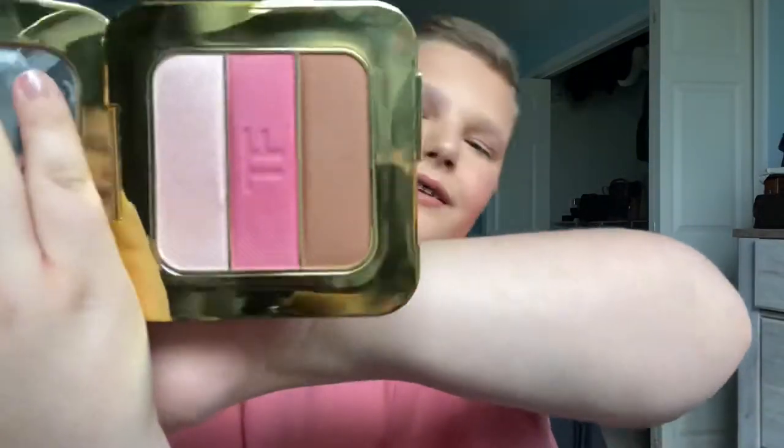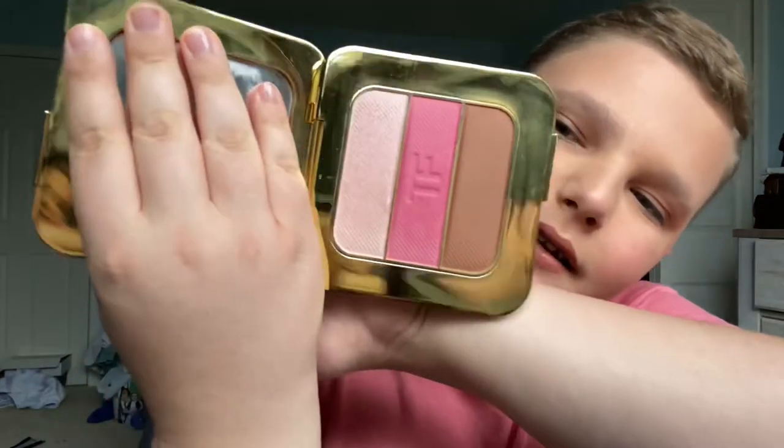I recommend this 100%. I got it for about 40 dollars at the outlet — they don't sell these new anymore. A lot of these luxury items are going to be at outlets, and I recommend it to anyone who's looking for a good face palette.